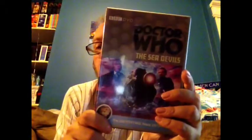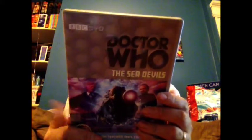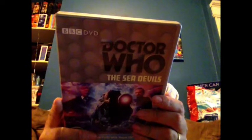Next one is another one from the Beneath the Surface box set, and that is the Sea Devils. The Sea Devils was an incredible story. I gotta say, I love this one. Again, it's another Jo Grant storyline.